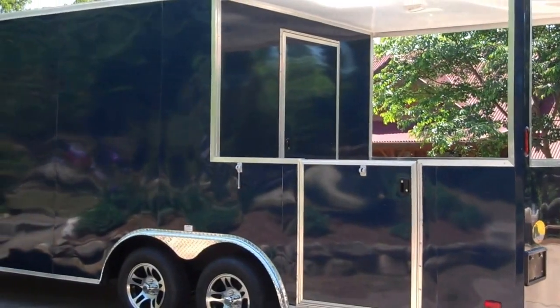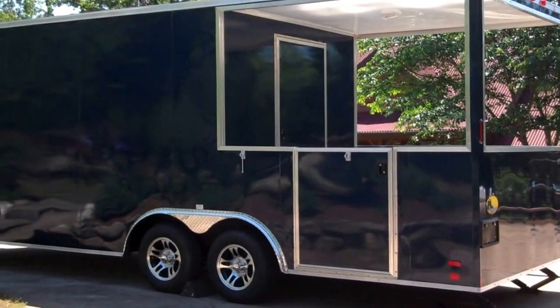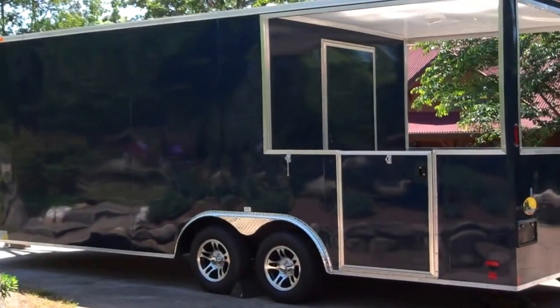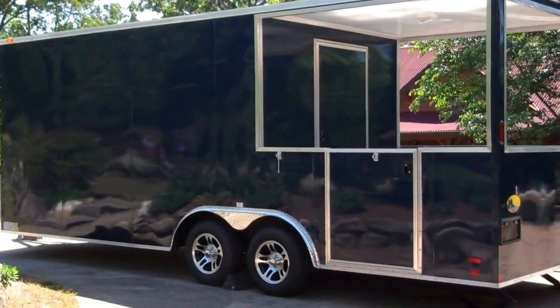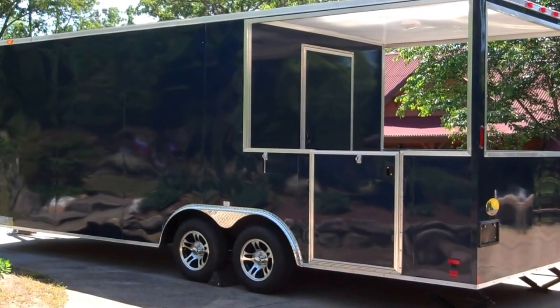If you're interested in one of these trailers, you can contact me at mlj963 at gmail.com. Thank you for watching, and you have a great day.